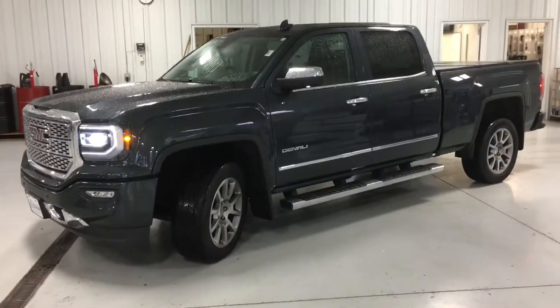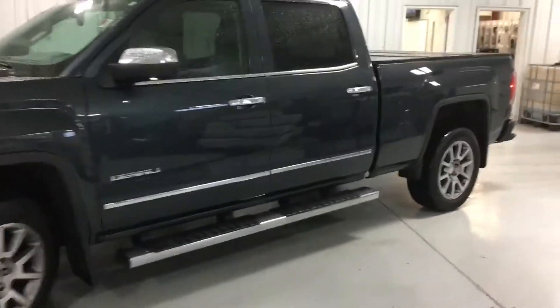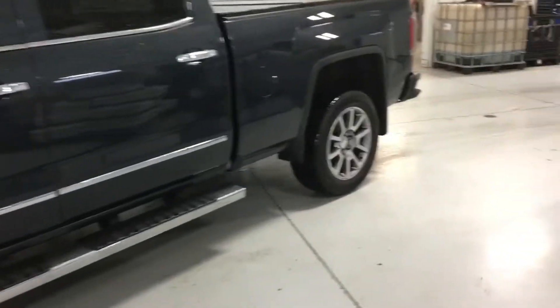Hi Jerry, this is Jason Barnes over at Titan Chevrolet. I just wanted to shoot a quick video of our 2018 GMC Sierra Denali. All in all, it's a beautiful truck.